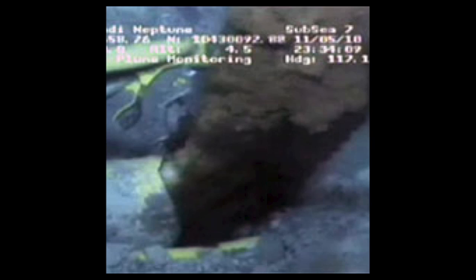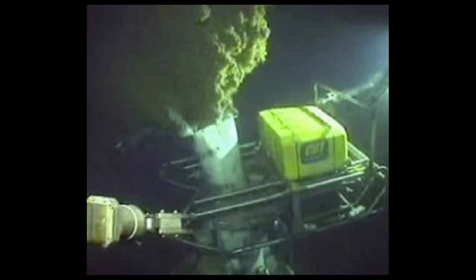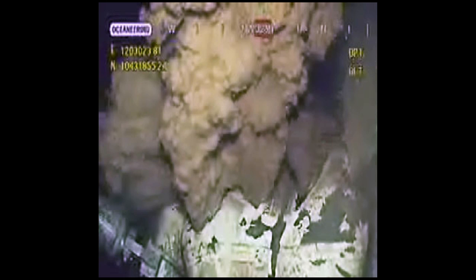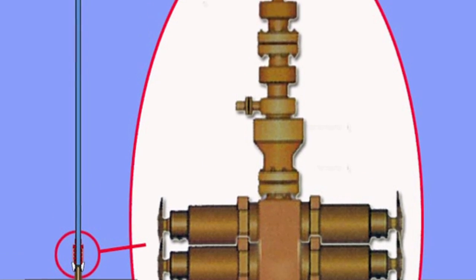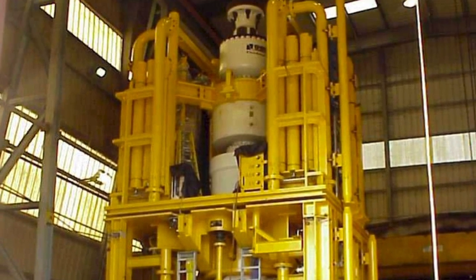The contributing factors to the disaster that we've been able to identify include: BP used an improper well design, a bad cement job, possible casing collapse, ignored a failed pressure test, damaged the annular preventer, no cement bond log run, improper decision to displace the riser and place the balance plug through sea water, and a non-functioning blowout preventer. I know that all sounds very complicated, and some of it is, but in reality it's all very simple.